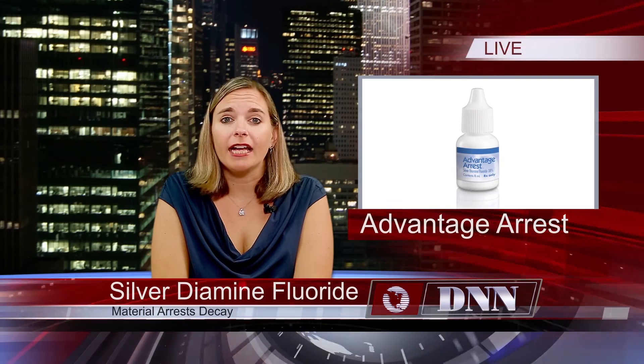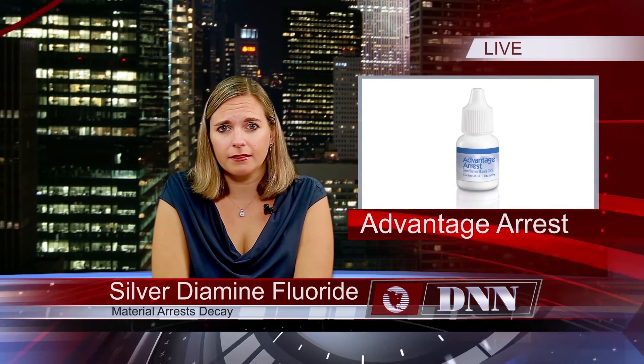How is this a game changer for hygienists in addition to dentists? We can do it in most states — you have to check with your state practice act — but if you can do a fluoride varnish or a fluoride treatment, you can do this. It just gives us something else we can do to help in treating our patients and doing everything possible to help them.